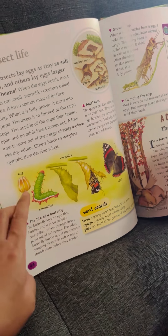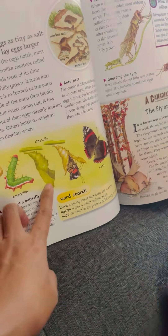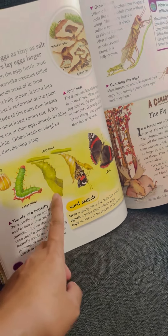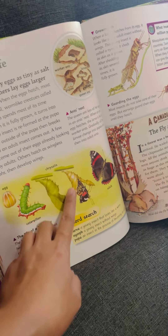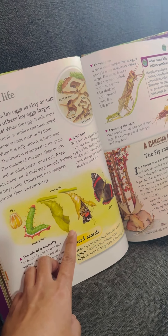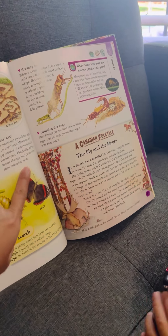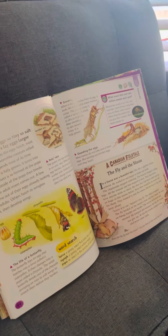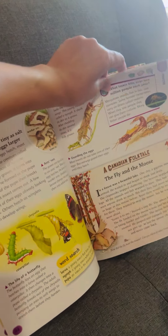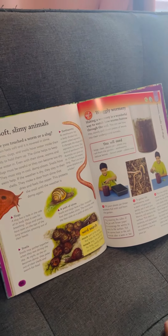The insect life cycle is interesting! From an egg it will become a caterpillar, then it will become a pupa — you have this chrysalis. It will then become a very beautiful butterfly.